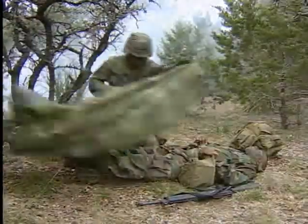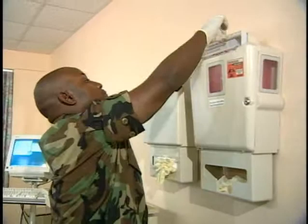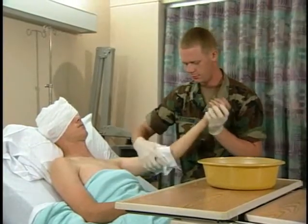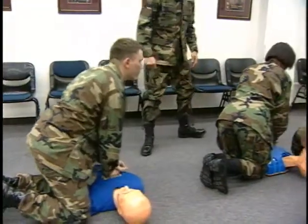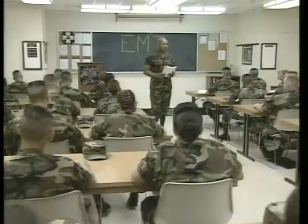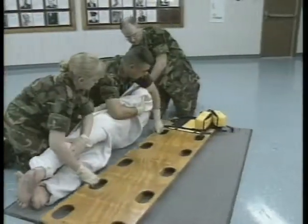You will learn to dress and bandage wounds, to treat patients in shock and to train others in first aid. You may be required to handle and dispose of contaminated needles and waste and to keep patients and patient areas clean. You will become certified in cardiopulmonary resuscitation and must pass the National Registry Certification Test for Emergency Medical Technicians in order to graduate.